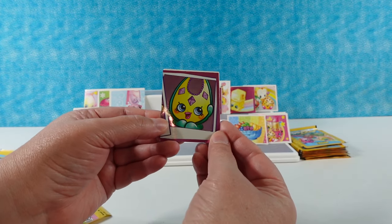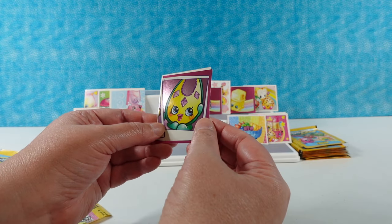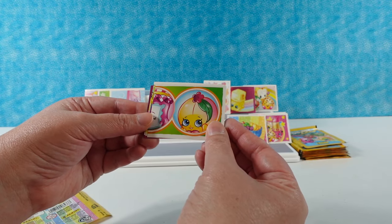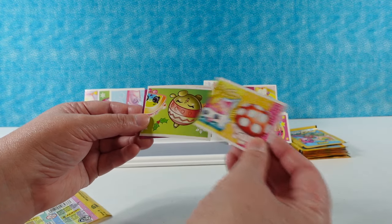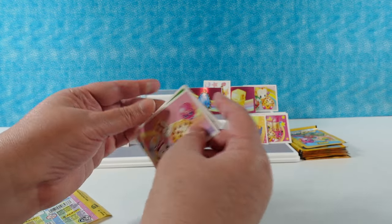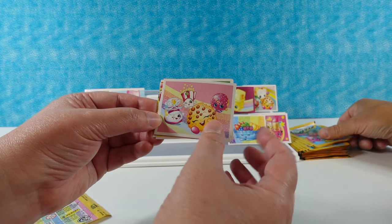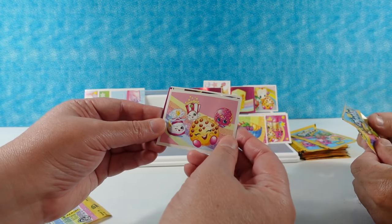I'm going to put Fifi on the front. Sorry, Cupcake Queen, you don't get to be on the front. Oh, look at this one — it's a gemstone or earring, I think. April Apricot. Mushy Moo — we had that one before. The other ornament — I like that one.